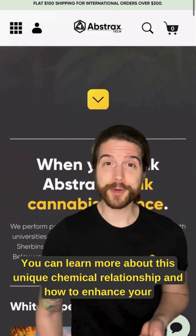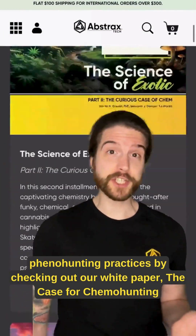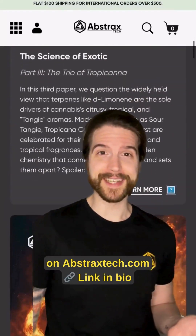You can learn more about this unique chemical relationship and how to enhance your phenohunting practices by checking out our white paper, 'The Case for Chemohunting,' on abstractstech.com.